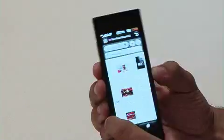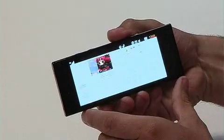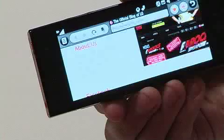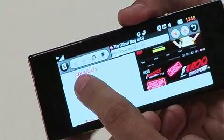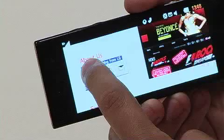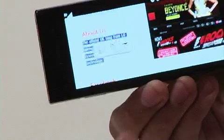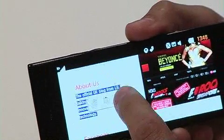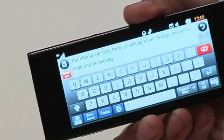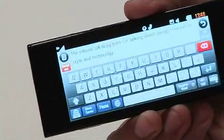Another key feature of the handset is its ability to cut and paste with just one touch. So if we're on the internet and you want to share some information, maybe via text message, if you hold your finger on the screen, you can see all of the text is now highlighted. You can then quickly access your messages and that's copy and pasted all the text into a simple text message.